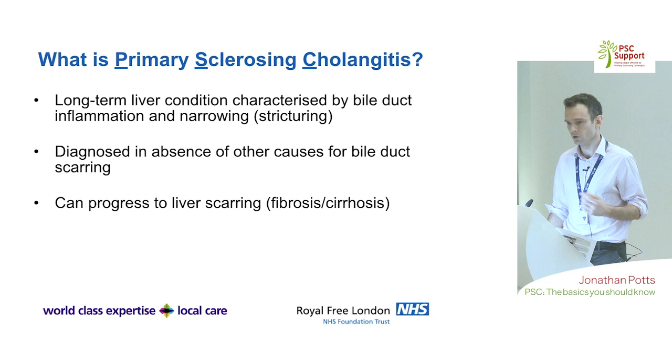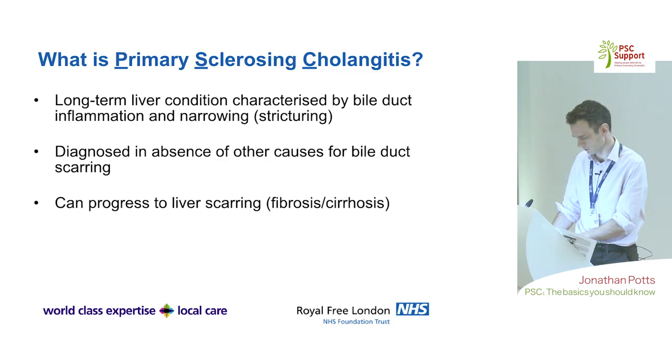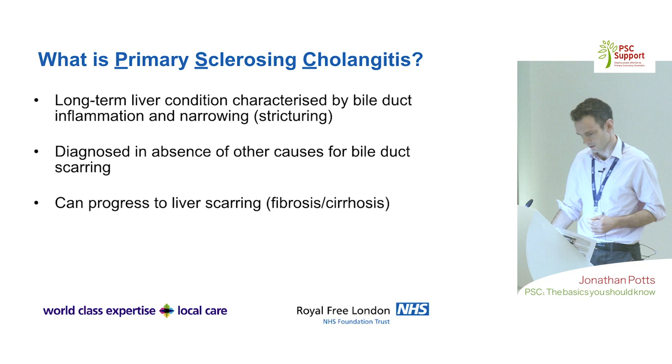Primary sclerosing cholangitis — the 'primary' means we don't find another cause for scarring within the bile ducts. It's a long-term condition characterised by inflammation that causes narrowing within the bile ducts as they heal. In PSC, restriction occurs throughout the bile ducts that drain the liver, and often within the liver itself. This can lead to severe infections — cholangitis — when poor bile drainage occurs, and over time impaired drainage can lead to liver scarring, fibrosis, and potentially cirrhosis in a portion of patients.